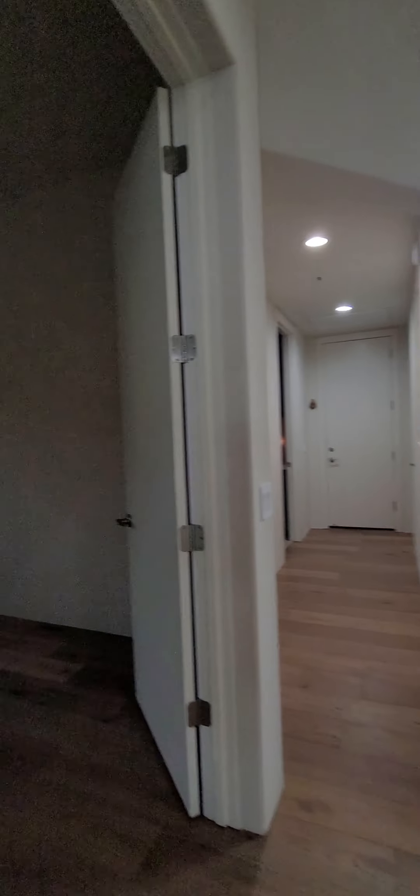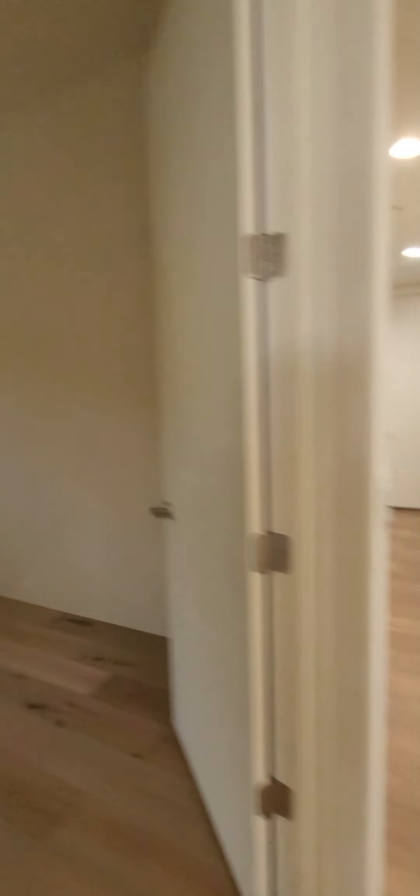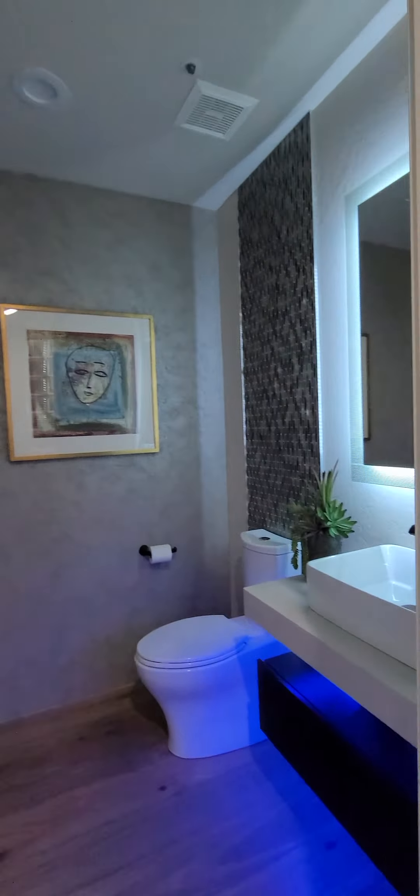Now we're going to go check out a little multipurpose room there, and a hall bathroom, and a laundry room. No doubt leading to the garage — no, excuse me, that's not the garage, that's a closet.